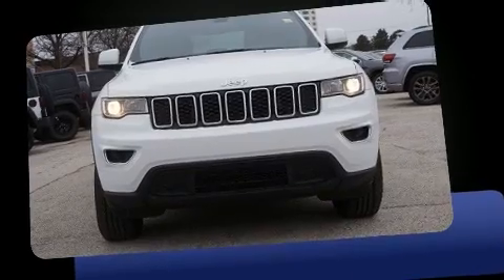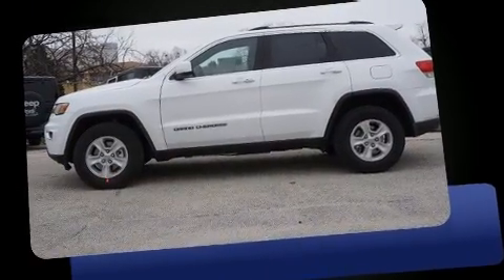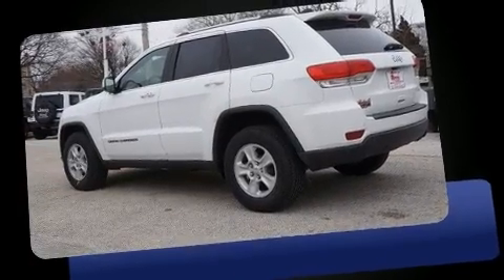Familiarize yourself with the 2017 Jeep Grand Cherokee. With fewer than a thousand miles on the odometer, this four-door sport utility vehicle prioritizes comfort, safety and convenience. It features four-wheel drive capabilities, a durable automatic transmission, and a refined six-cylinder engine.